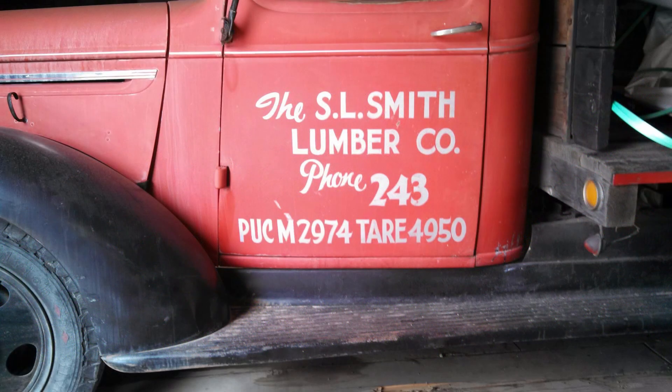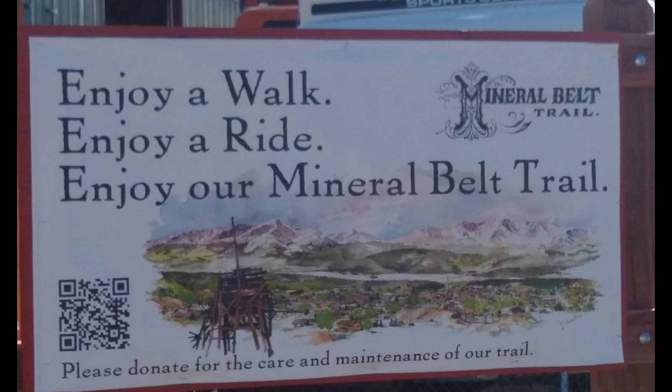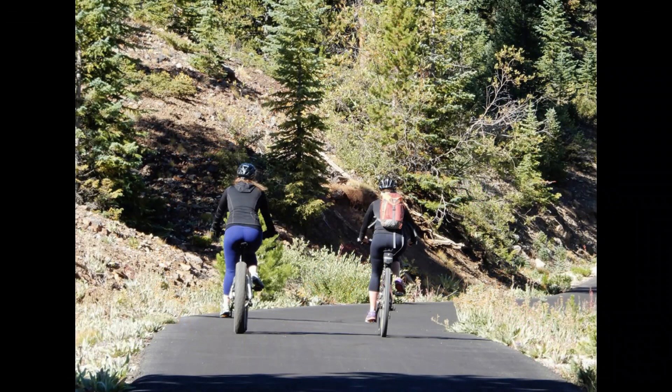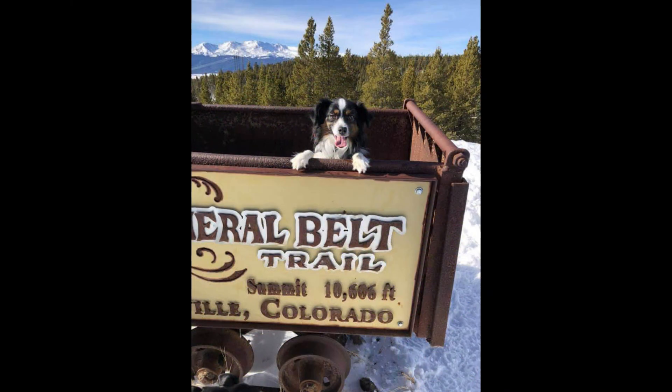The early years of planning and creating the Mineral Belt Trail were truly grassroots, requiring public and private handshake agreements which sometimes included neighbors sitting down with neighbors they hadn't spoken to in years. But on a beautiful summer day — July 29th, 2000 — the MBT was officially open to the public.